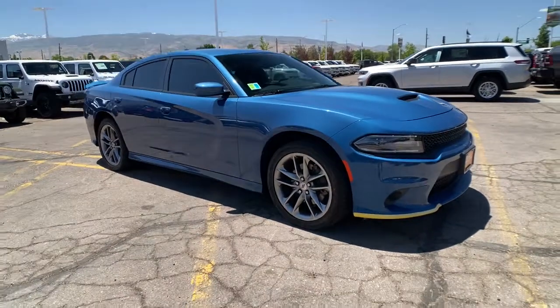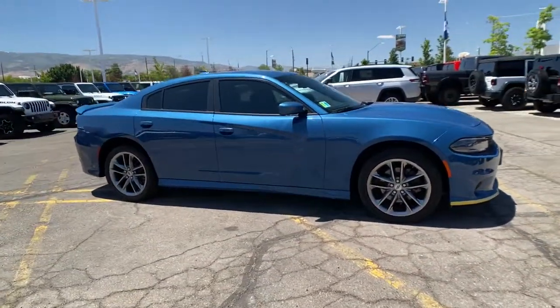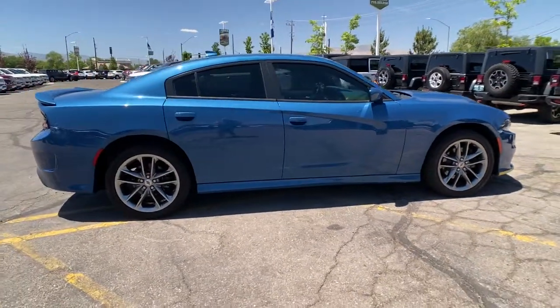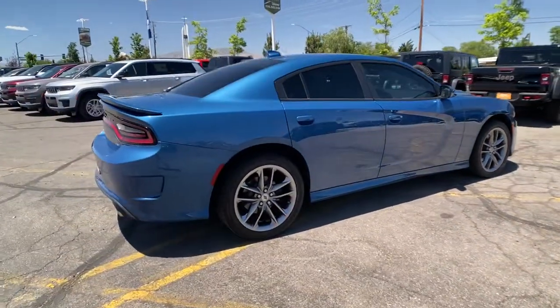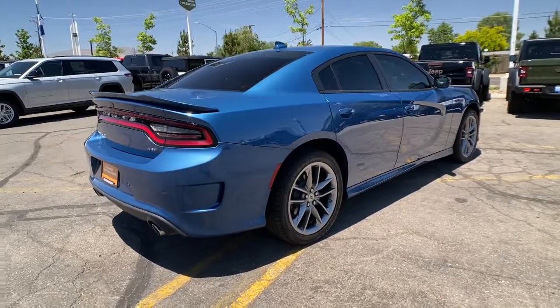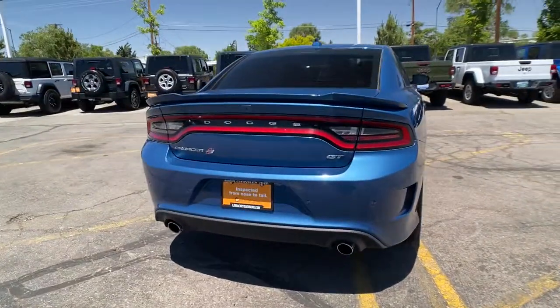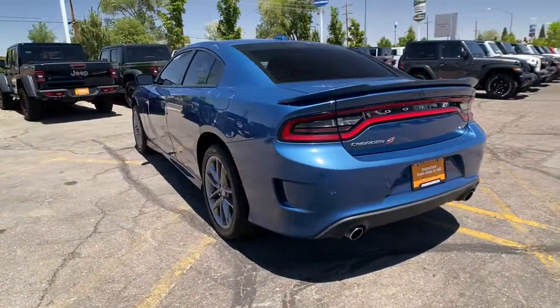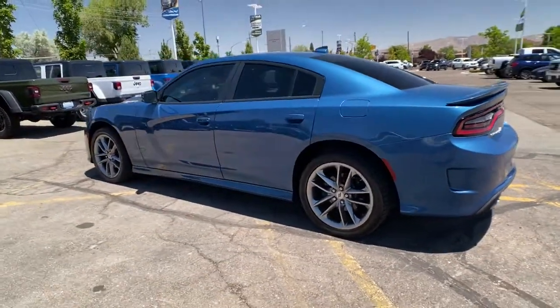Your next car could be the 2021 Dodge Charger. This vehicle is an outstanding buy with fewer than 20,000 miles on the odometer. The Charger's advanced design lets you tap into seriously savage performance when you want it and save fuel when you don't. With four doors, it's a family-friendly muscle car that's surprisingly versatile.